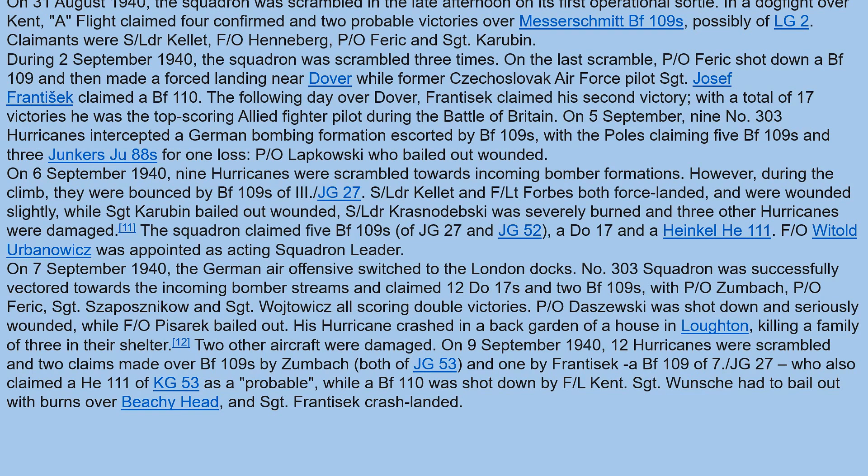Day after day, the squadron was scrambled through the Dowding system — warned, taking off fully loaded and fueled — going after and shooting down enemy aircraft as they came in. This continued day after day, month after month, while losing numerous pilots but also claiming heavy losses against the enemy.